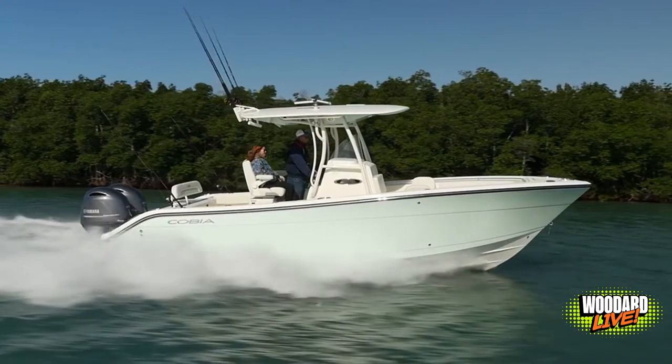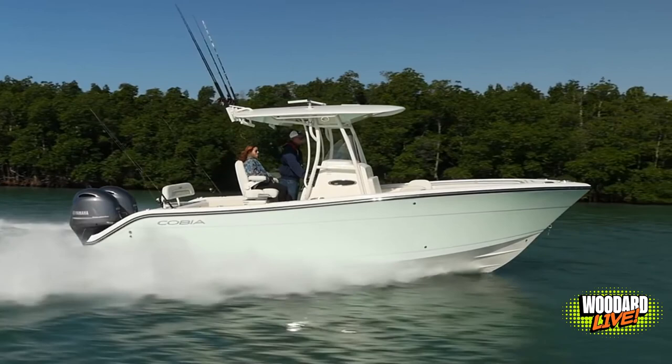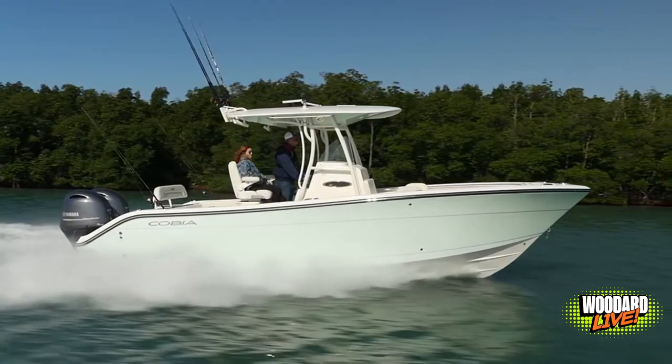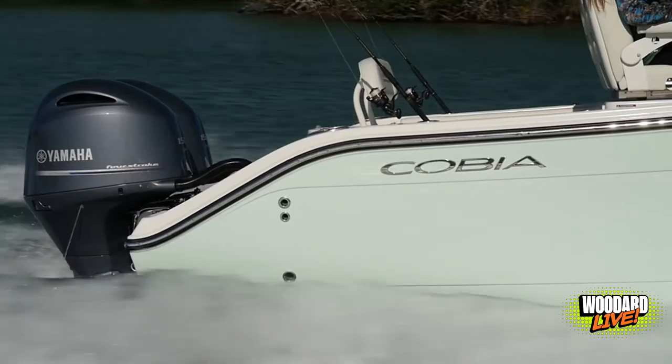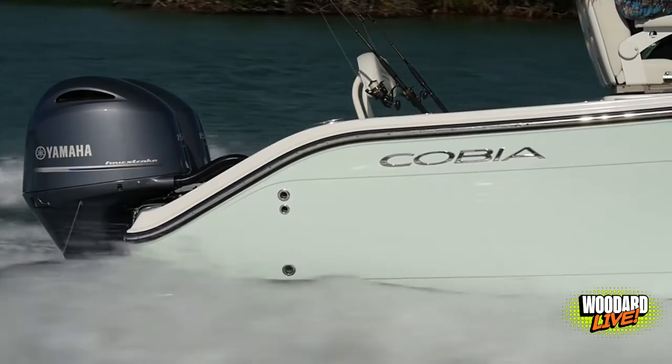We also have a freshwater washdown system and a wireless remote for the windlass anchor. So once you find your fish, you'll be able to just drop the anchor and stay right on them without having to go up to the bow and toss your anchor overboard, which is pretty sweet.